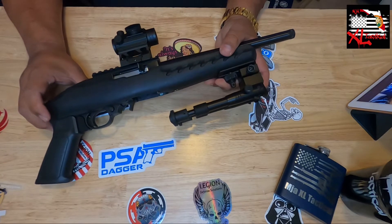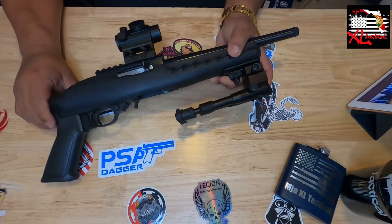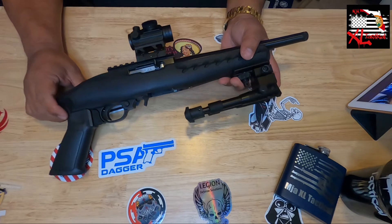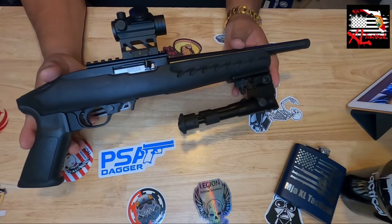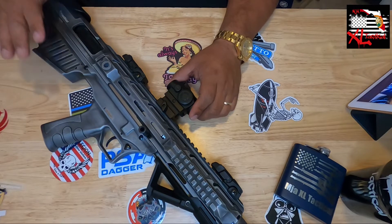To close out this group, we have the most recent pickup — my Ruger Charger 10/22 build project. It is coming along as you can see; there are certain things already on there but a lot still to be done. This particular project is going to be the ultimate little backpack survival firearm.